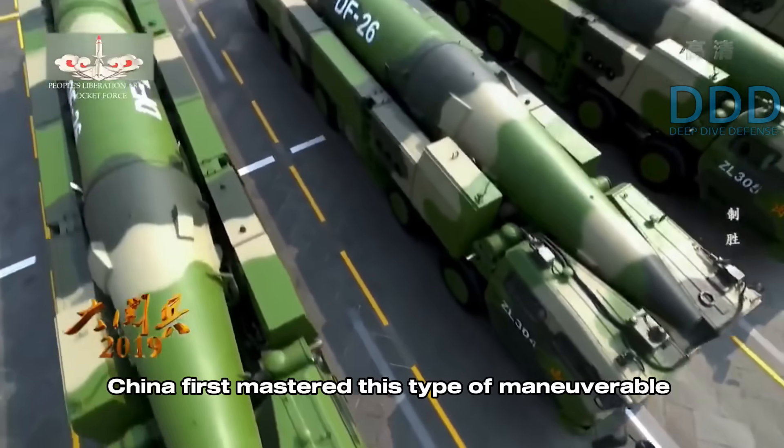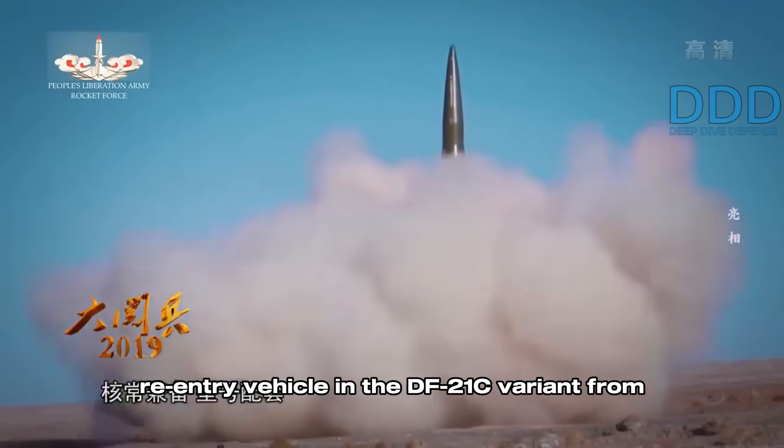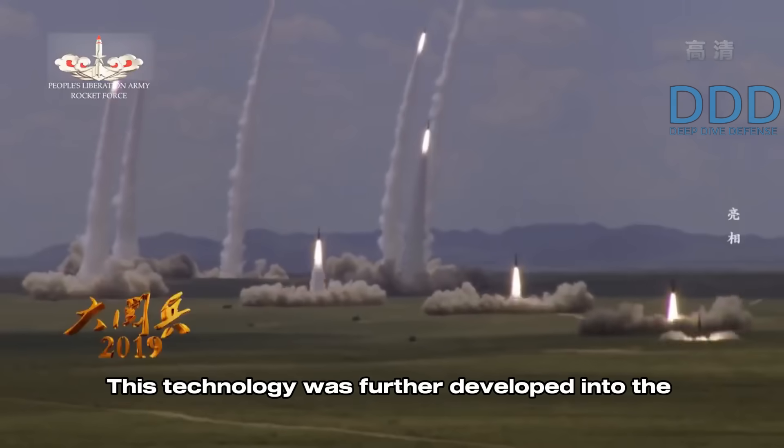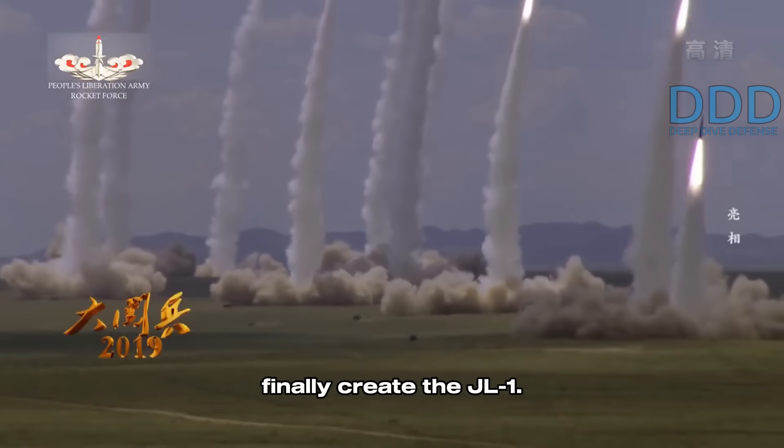China first mastered this type of maneuverable re-entry vehicle in the DF-21C variant from the mid-2000s. This technology was further developed into the DF-26, and the experience gained was used to finally create the JL-1.